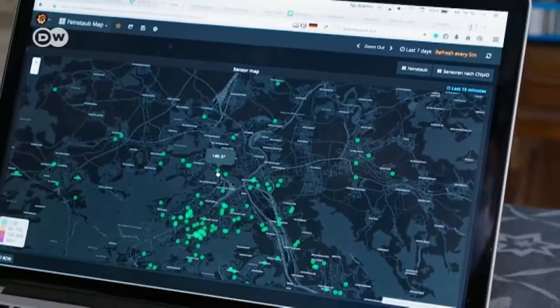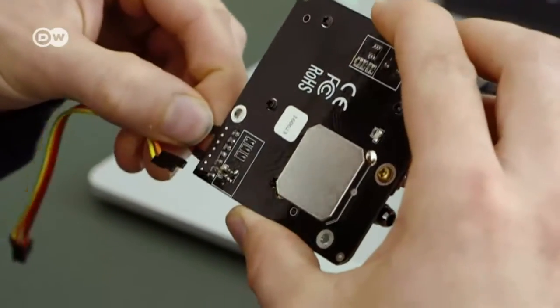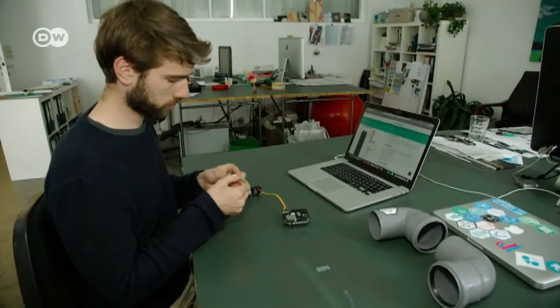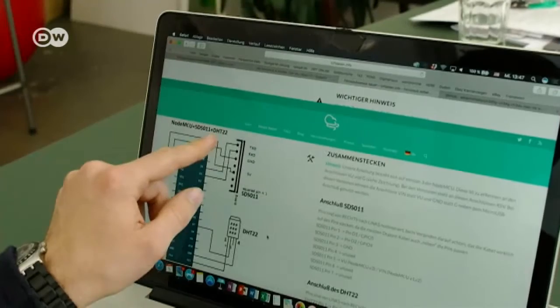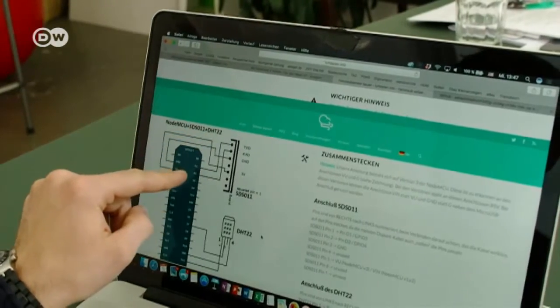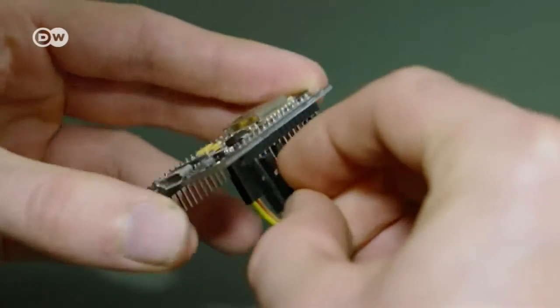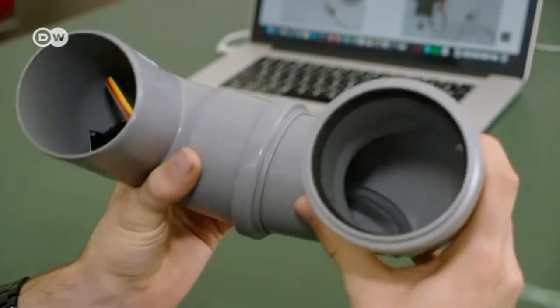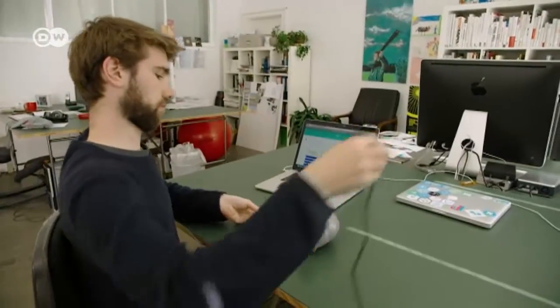His measuring equipment came from OK Lab Stuttgart, which also provided online instructions on how to build it from scratch. It's made up of a processor and wireless chip, a USB power supply source, and two plastic pipes that shield it from the weather. Total cost: about 30 euros.